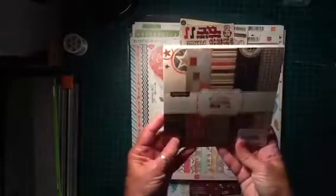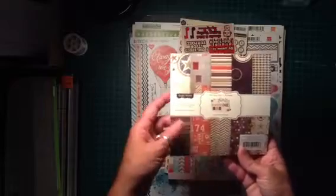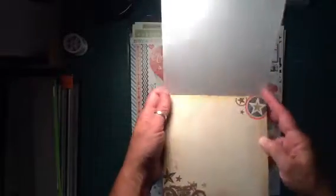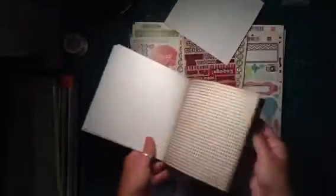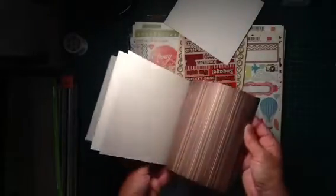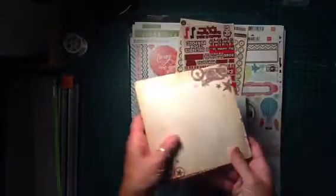The first thing I got here is a 6x6 paper pack called Awesome. I think this is like five bucks — five and some change. Some great papers. It kind of reminds me of some boy papers. I flipped through it here a little bit. This is the first paper pack — kind of reminds me of boy papers. Really like that one.